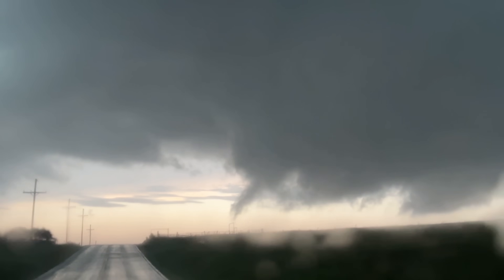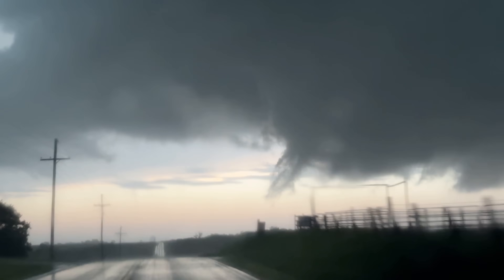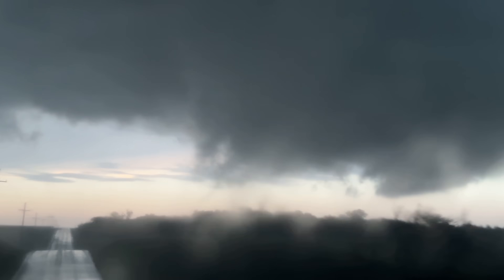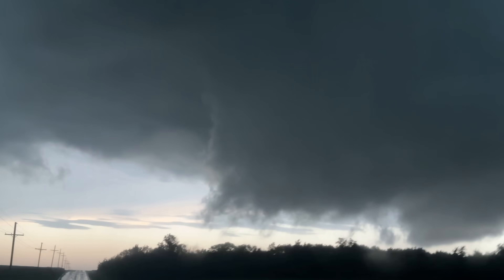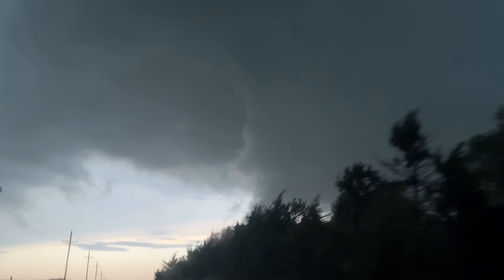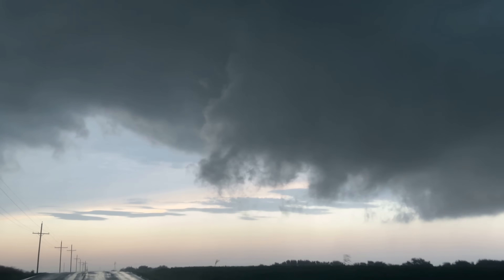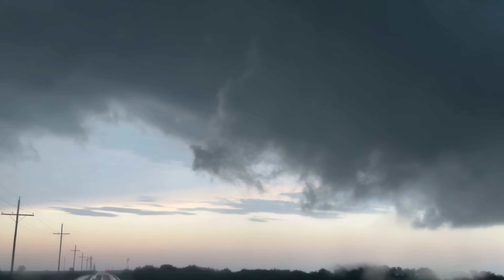Big vortex left side! Big time tornado! Big time tornado developing just to the right! Rapid rising differential motion on it — it's already reached down a few times.